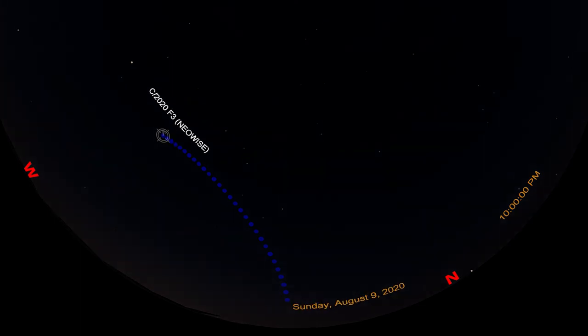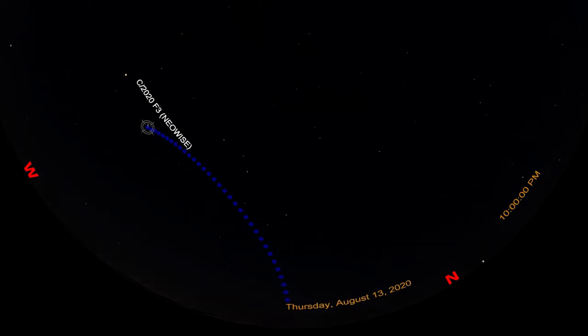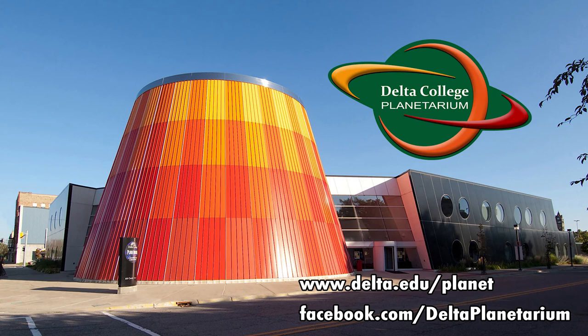Comets visible by the naked eye are pretty rare. If the weather is clear where you are, go out and try to see Comet NEOWISE in the evening sky. This is Brian from the Delta College Planetarium, wishing you clear skies.